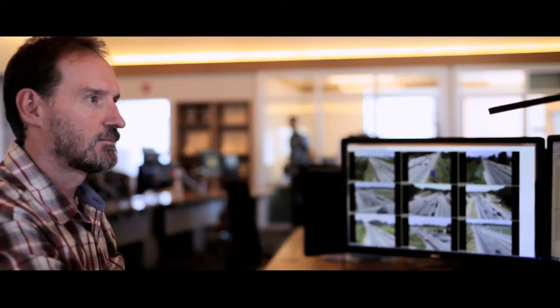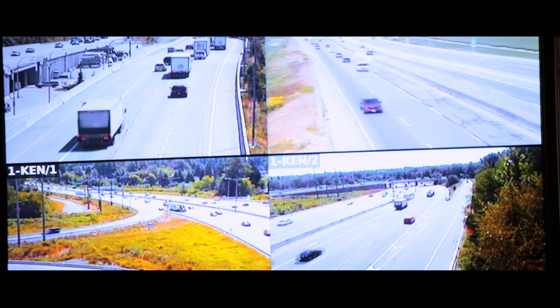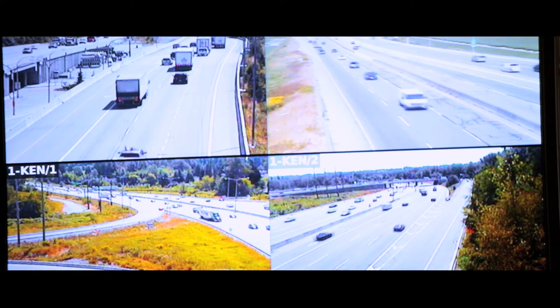The Regional Transportation Management Center has the key role of incident management. Traditionally, incident management has been done at a very municipal level — on a micro level. What we've done is taken all of those incident management centers and combined them into one to make more of a seamless operation.